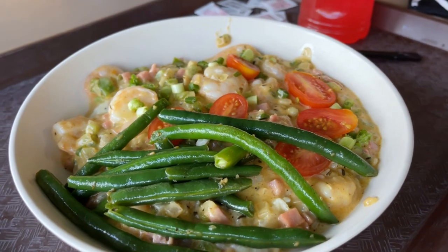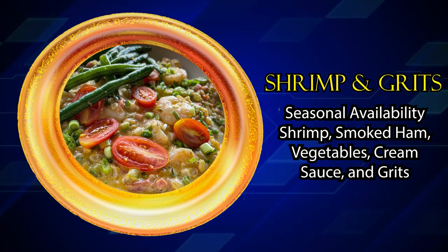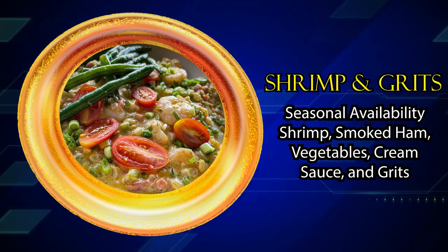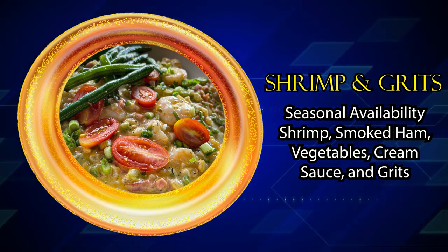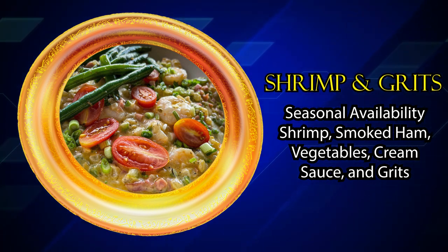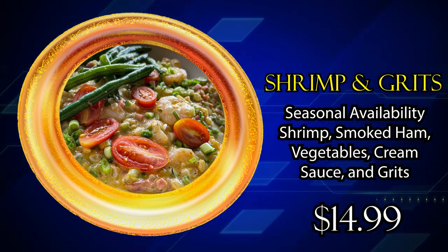All right, enough looking — let's eat. The shrimp and grits is a seasonally available item. It contains shrimp, smoked ham, vegetables, cream sauce, and grits. I recorded this video in January 2022, but as of the time of publishing in December of 2022 it is still available, and the retail price is $14.99.